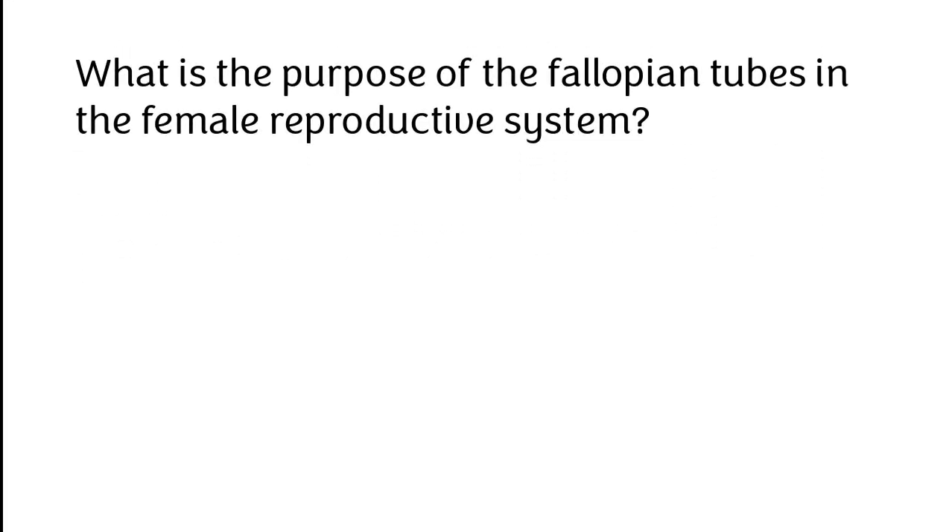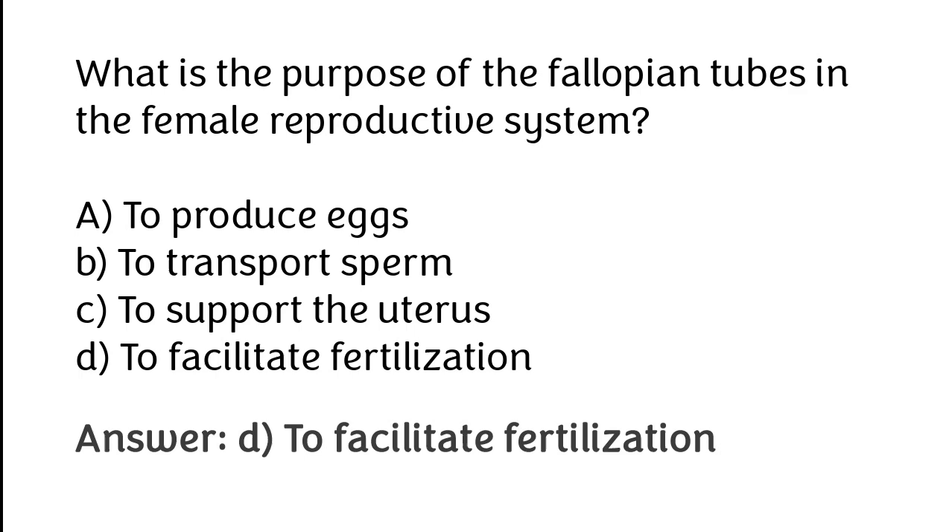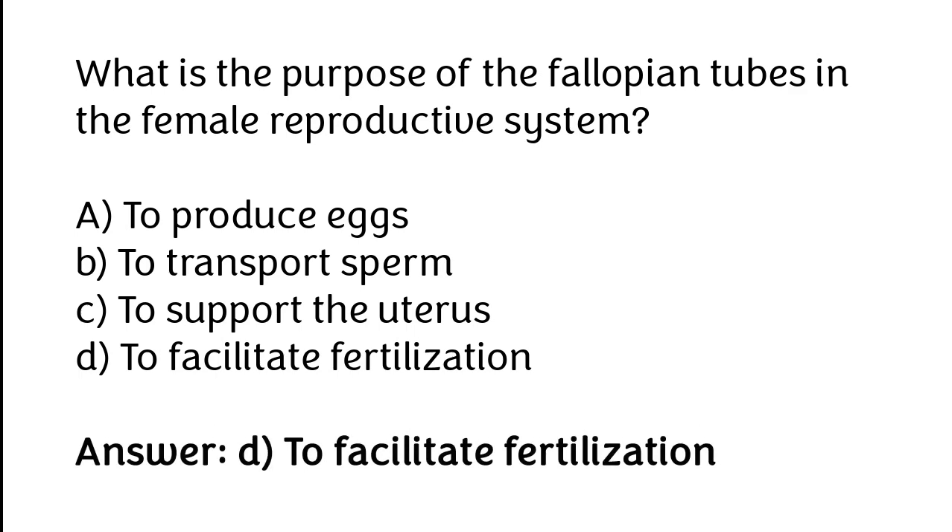What is the purpose of the Fallopian tubes in the female reproductive system? A. To produce eggs, B. To transport sperm, C. To support the uterus, D. To facilitate fertilization. The correct answer is option D: To facilitate fertilization.